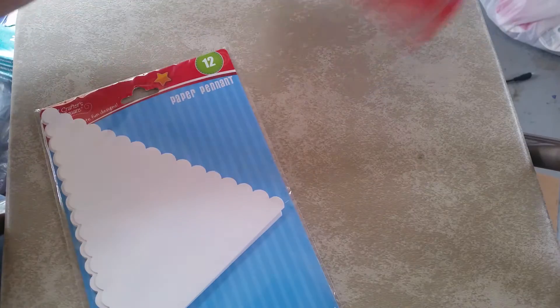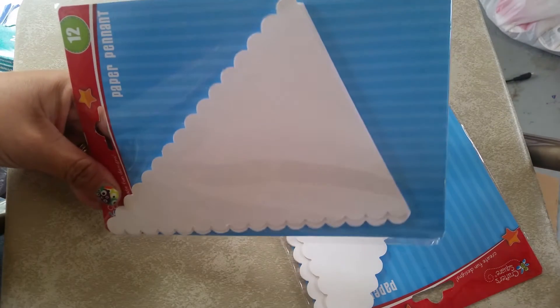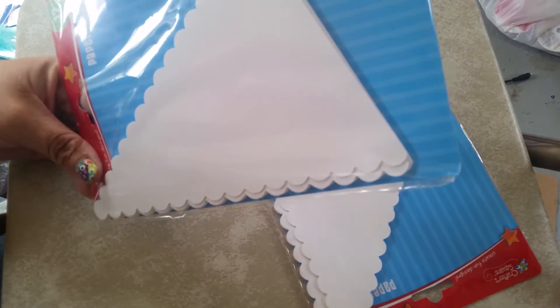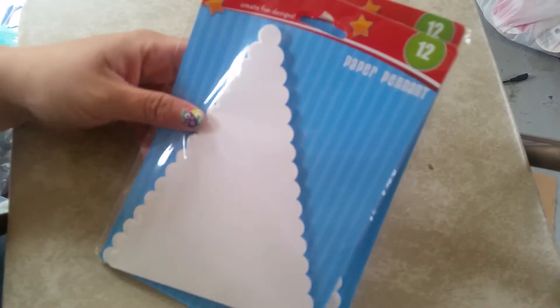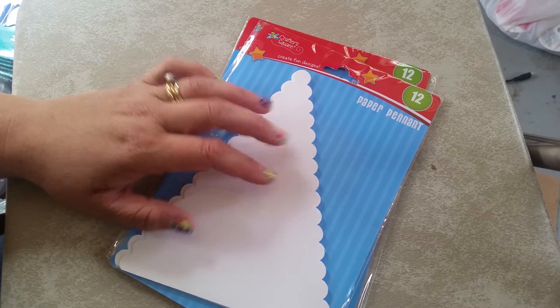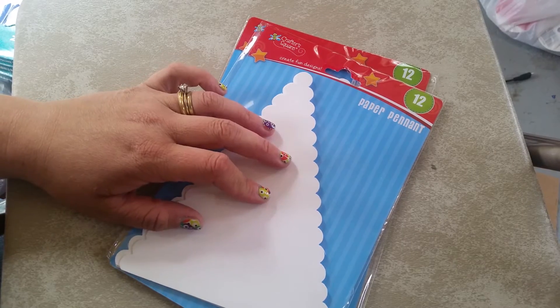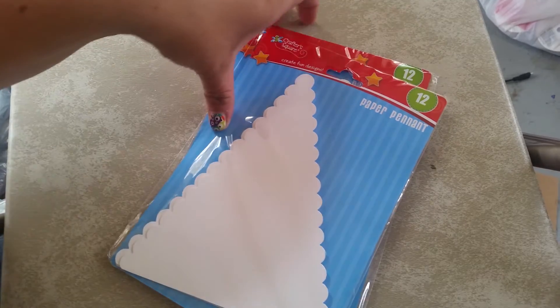Then I got these — I've never seen these before. They are pennant paper, almost like for making your own little banners. I'm going to put these away and use them for the kids' birthday parties. I like to make banners with their names on it, or say happy birthday, and something with a theme for their birthday. Hopefully I won't lose them between now and then — you know how that goes.